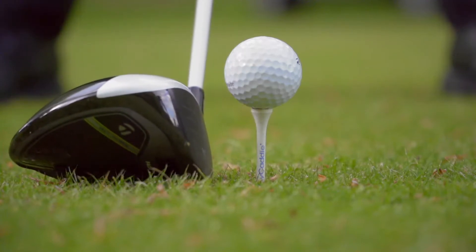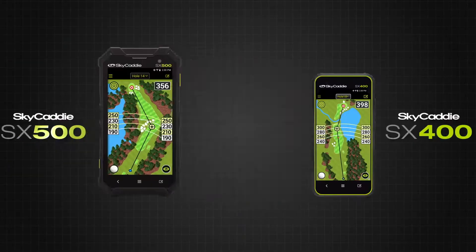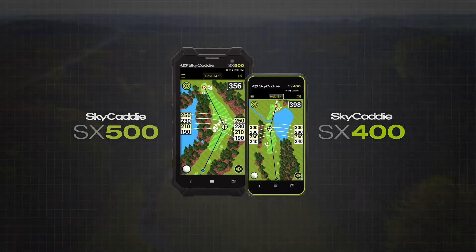Winners play the best balls, the best clubs, and they know they need accurate yardages. The new SkyCaddy SX400 and award-winning SX500.